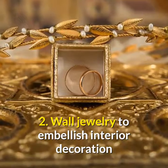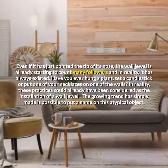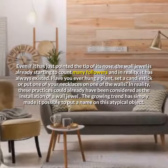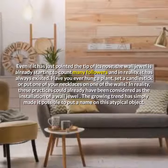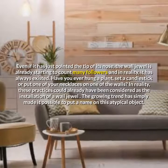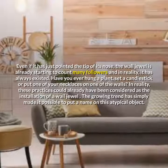Wall jewelry to embellish interior decoration. Even if it has just pointed the tip of its nose, the wall jewel is already starting to count many followers, and in reality, it has always existed. Have you ever hung a plant, set a candlestick, or put one of your necklaces on one of the walls? These practices could already have been considered as the installation of a wall jewel. The growing trend has simply made it possible to put a name on this atypical object.